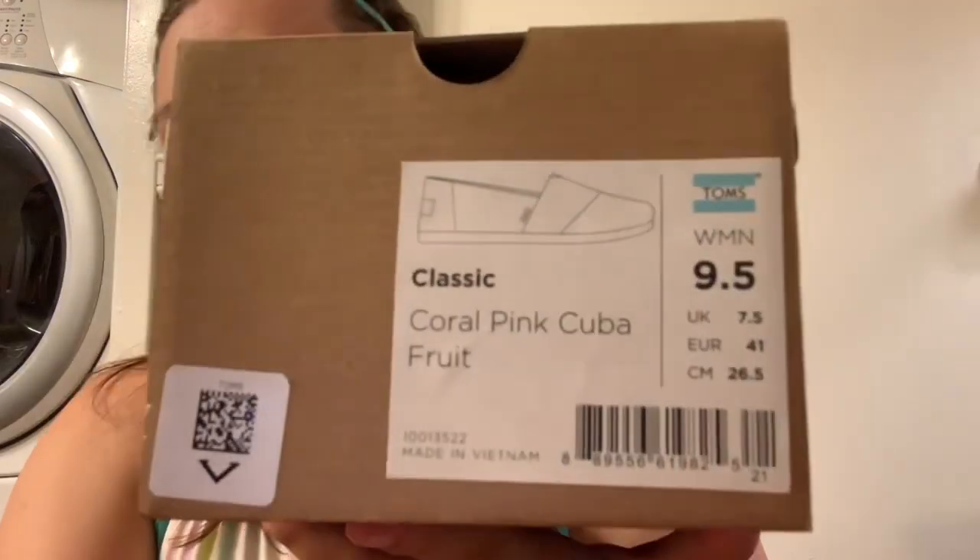It says the Venice collection. I love Toms because you buy one pair and they give one pair away to kids in need, people in need. And this is the size.